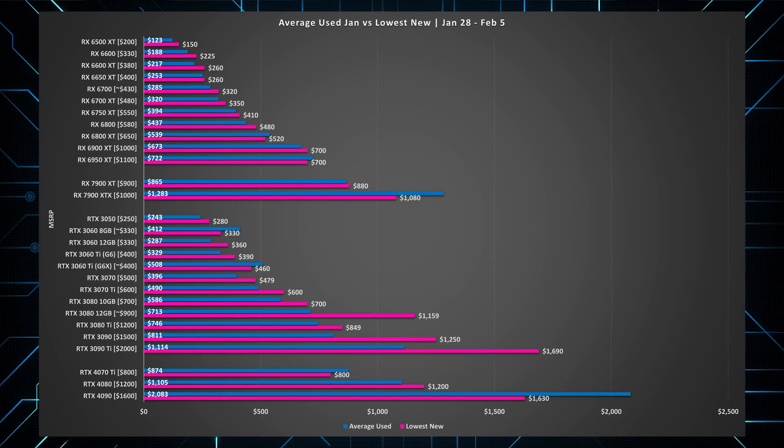Because yes, used prices are definitely lower — but are they low enough that you should actually be considering them? Let me explain.